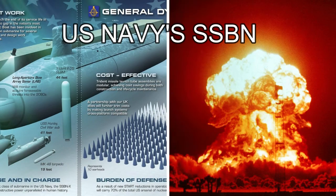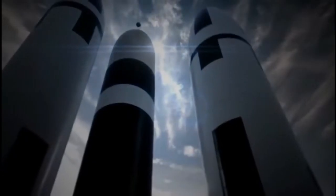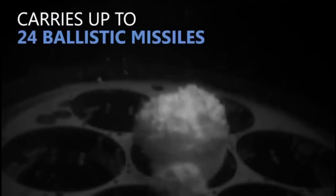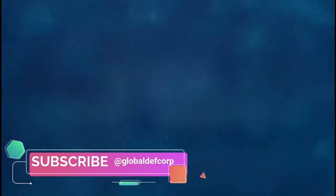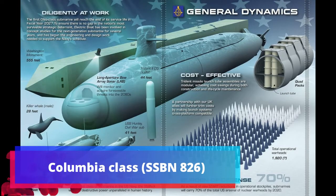U.S. Navy's Columbia class can wipe out the entire human civilization. Ballistic Missile Submarines, SSBN, form the backbone of the nuclear deterrent. The new submarines being built to succeed the Ohio class should keep the deterrent dependable in an uncertain future. The United States refreshes the nuclear triad, gearing up to build 12 new Columbia class, SSBN-826, ballistic missile submarines.